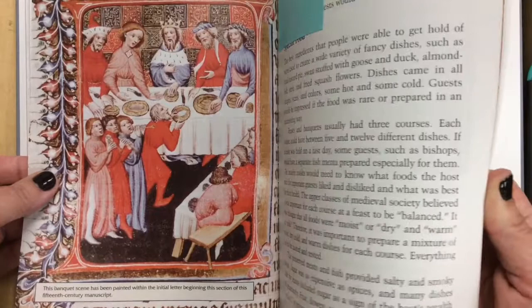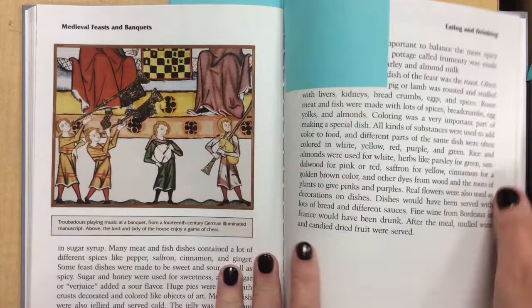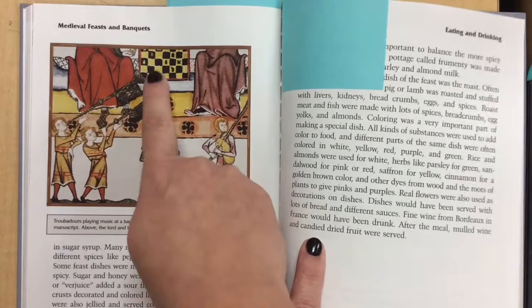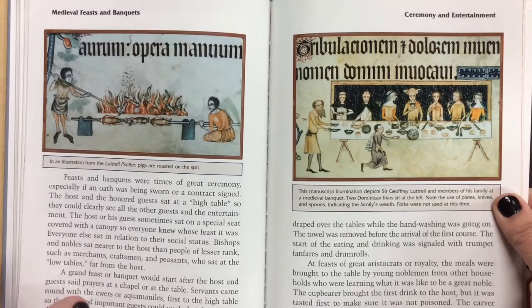Feasting was very important. We even see music players — these folks are called troubadours and they usually played these trumpet-kind instruments at banquets. They're even showing these two folks playing a game of chess. Here's another banquet scene.